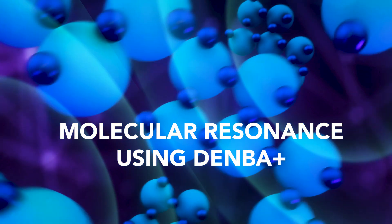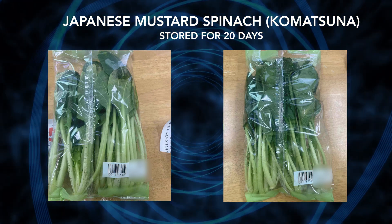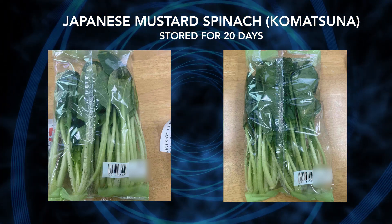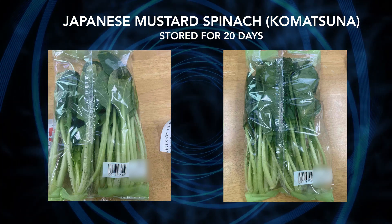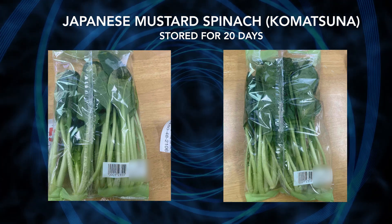Let's see the results. Comparing Japanese mustard spinach following storage for 20 days: during normal storage, the tips of the leaves and the stems have turned black and wilted, and mold is observed. Using Denba Plus, the freshness and color are as good as immediately after harvest.